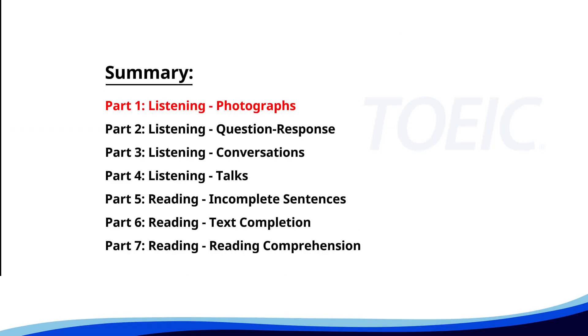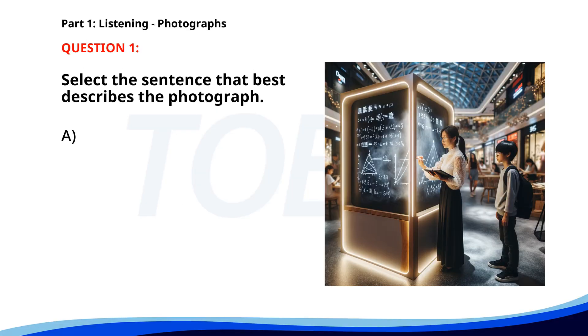Let's kick off with Part 1, Listening Photographs. Get ready to analyze some images and pick the best response. Number 1. A. A group of students is studying for an exam. B. A woman is riding on a chalkboard in a mall. C. A man is reading a book in a park. D. People are boarding a plane. The correct answer is B. A woman is riding on a chalkboard in a mall.